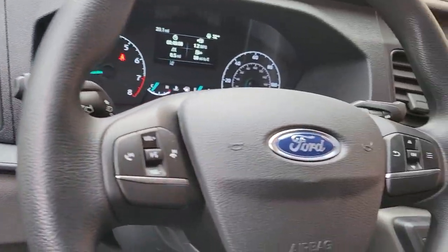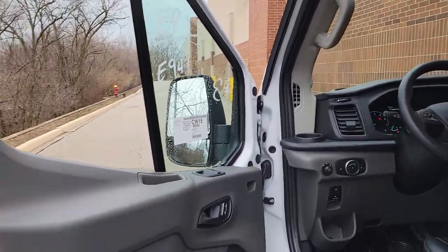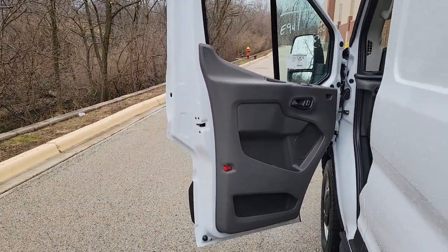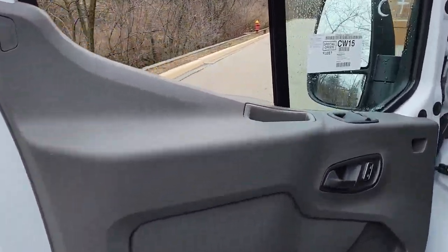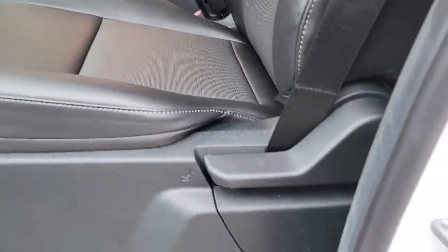The following are some of this vehicle's highlighted options: keyless entry, V6 cylinder engine, backup camera, Bluetooth connection, steering wheel audio controls, Wi-Fi hotspot, rear wheel drive, stability control, tow hooks.